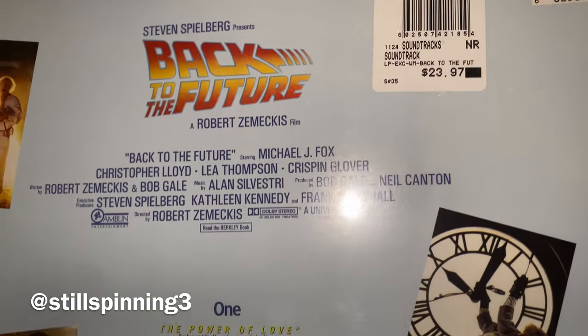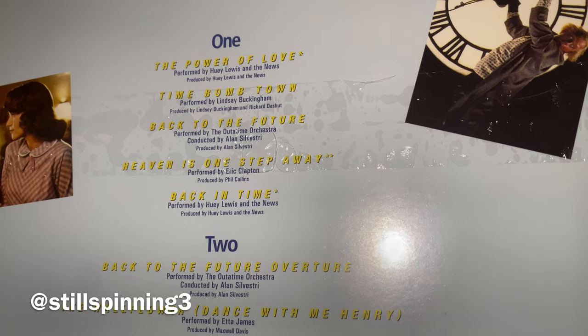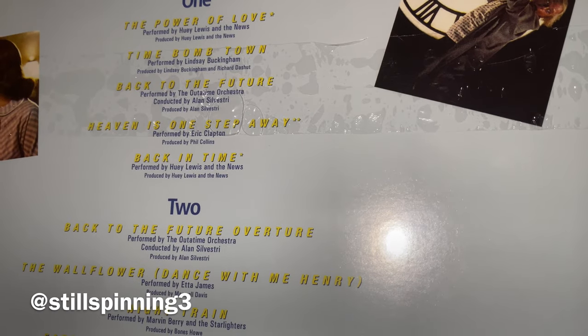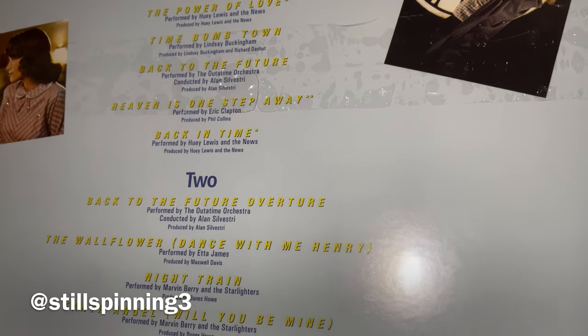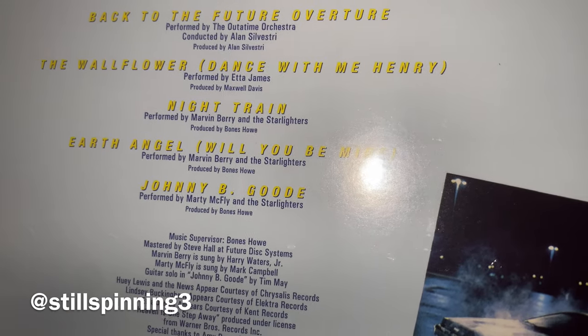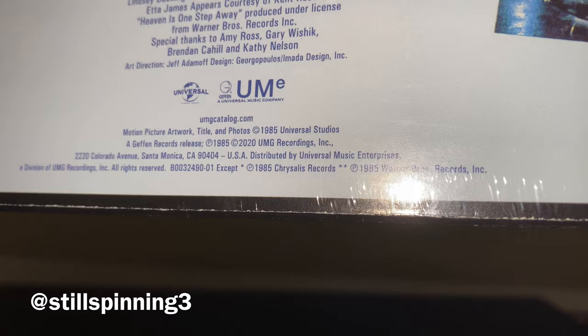To me this is one of those iconic soundtracks. It's got a lot of great Huey Lewis and the News songs, and you get the Marvin Berry stuff from the Enchantment Under the Sea dance, plus the score. It's loaded — it's a great, great soundtrack.